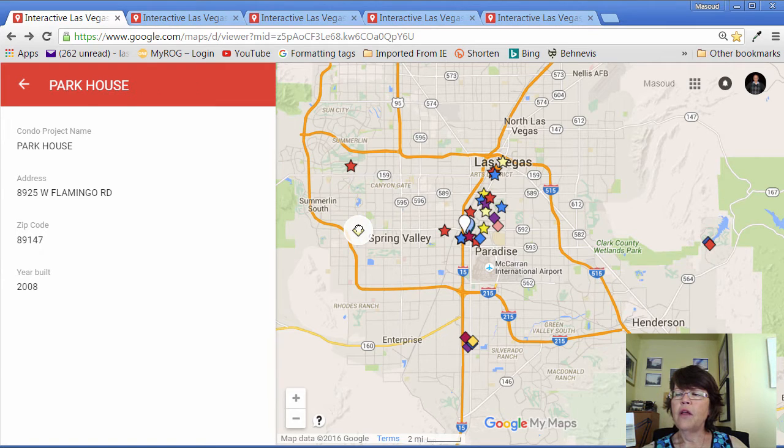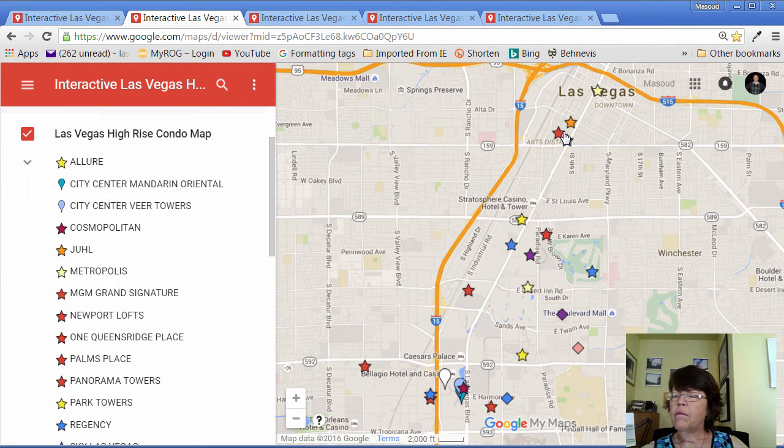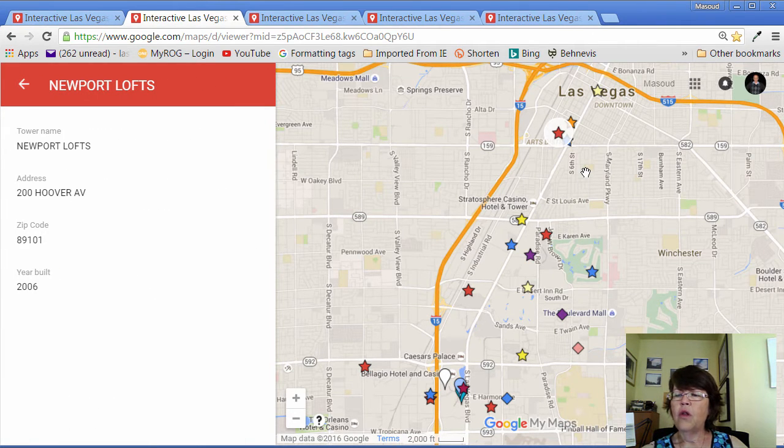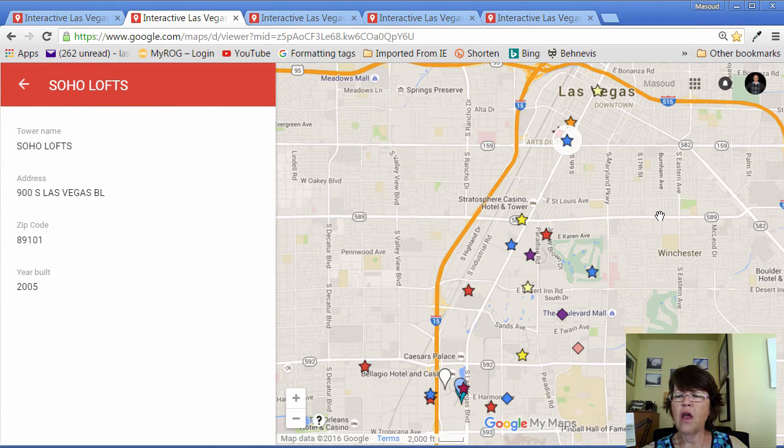The next one is the mid-rise Park House, which has started selling units more recently. Moving east to Las Vegas Boulevard, we see the Ogden, which is within walking distance of the Fremont Street experience in downtown Las Vegas. Going south on Las Vegas Boulevard, we have Jewel, Newport Lofts, and Soho Lofts — all loft-style high-rise condos.